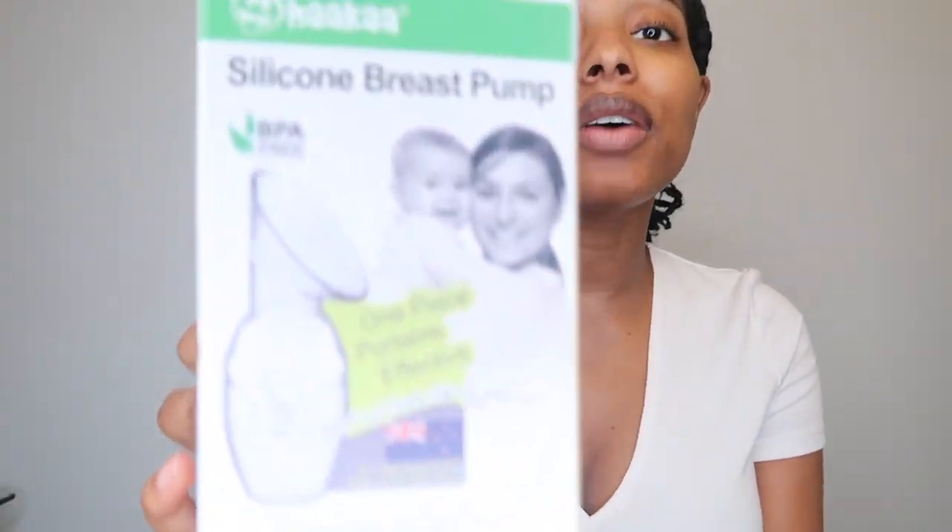For breastfeeding mamas, you'll want a Haakaa — it's a silicone manual breast pump. When baby starts nursing on one side you'll notice the other side leaking, and the Haakaa picks up that milk so you're not wasting a drop. Every drop counts. You'll also obviously need a breast pump. I have both the Medela and the Spectra and I rotate them — I'll share which I prefer in another video. Check with your insurance before purchasing a breast pump.